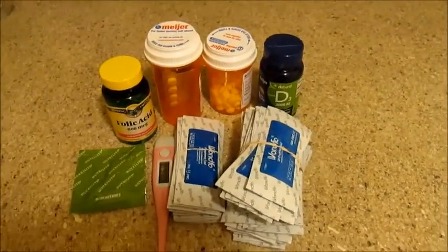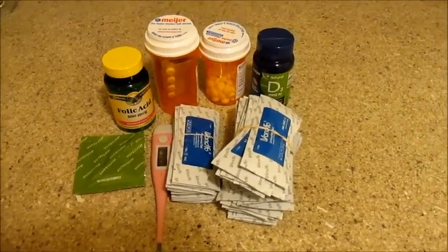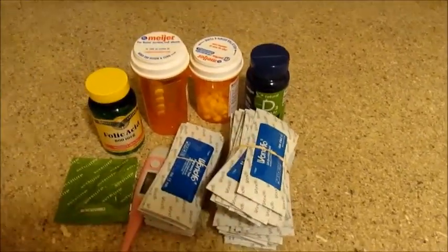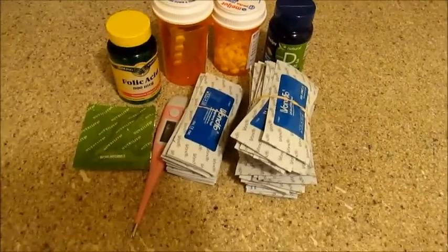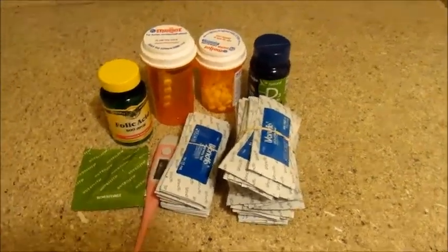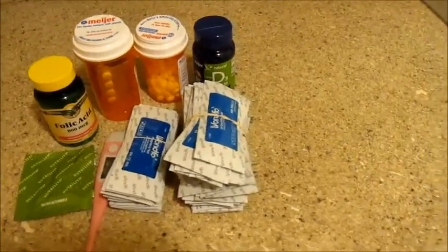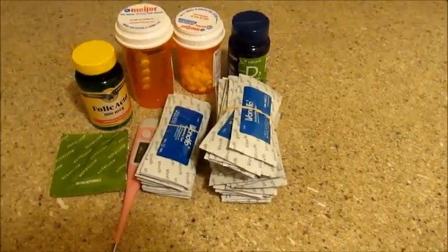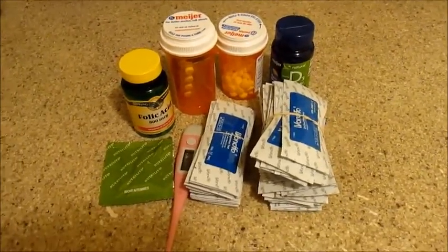We did not conceive this cycle, so hopefully next cycle will be different. If I do end up getting pregnant next cycle, I'll probably be having a giveaway for some of these things because I did get a lot, but I just wanted to make sure we have enough just in case. I will have links in the description for you guys to check this stuff out if you're interested in purchasing any of this, like the BBT thermometer or the things I'm getting from Fairhaven. If you guys enjoyed this video, go ahead and give it a thumbs up and I'll see you there.